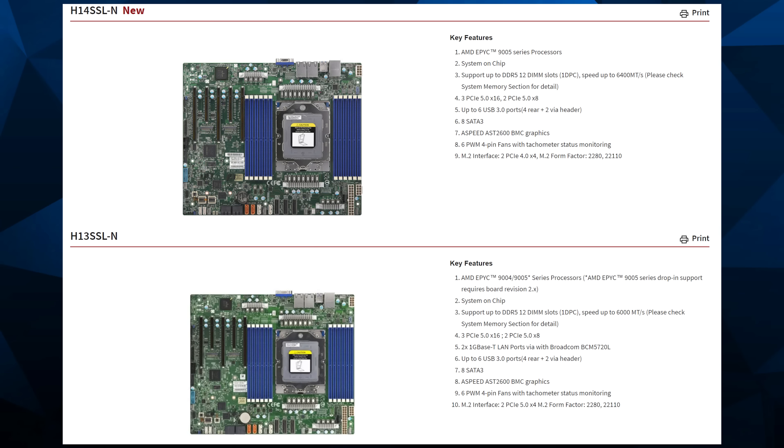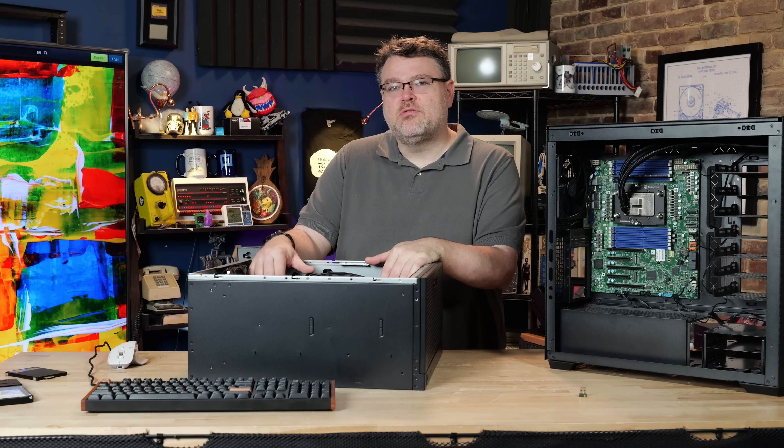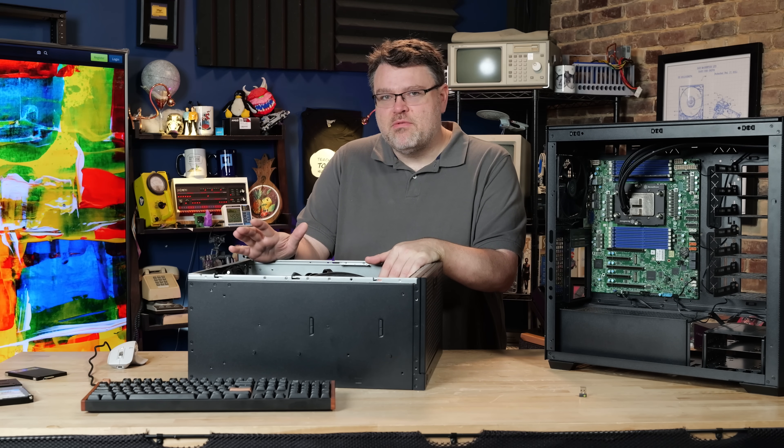If you look at the specifications, the H13 can handle 9004 and 9005 — that's Zen 4 and Zen 5 processors — whereas the H14 is oriented more toward Zen 5 only.